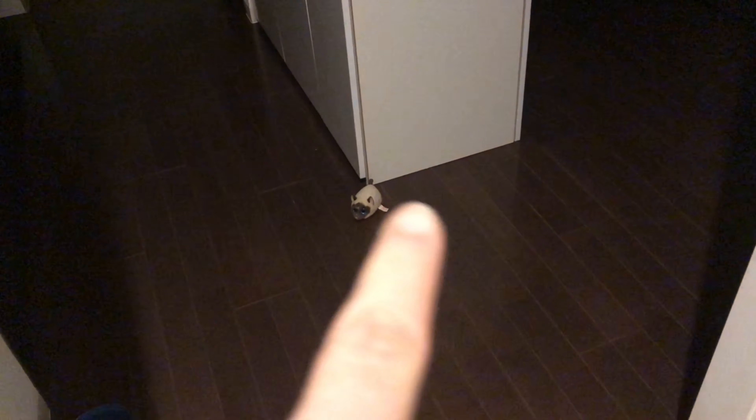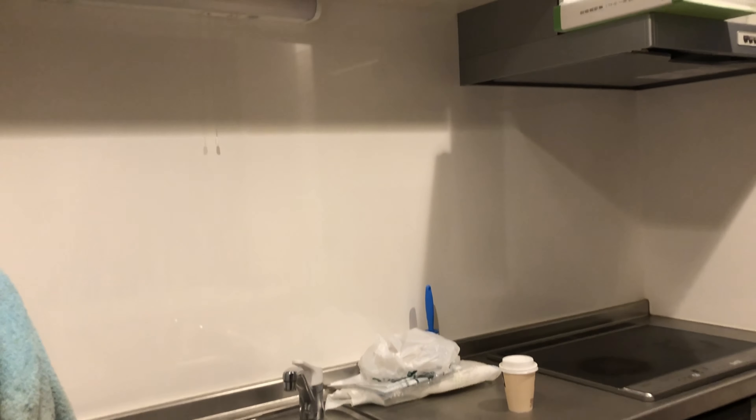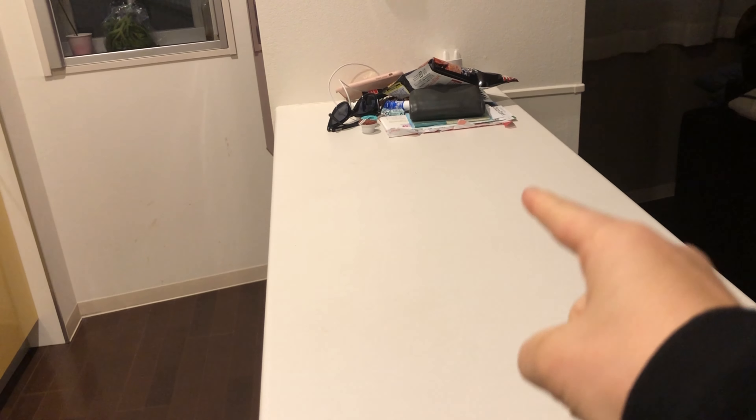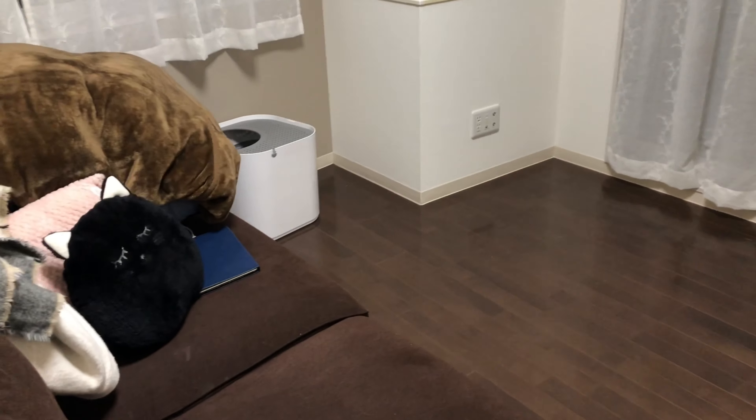This is the kitchen where I used to cook a lot and make things you could see in the previous videos. It's so empty now — nothing in the cupboards. I used to have my rice cooker there and my coffee machine. We still have the fridge, and then there's the living room area with this couch.